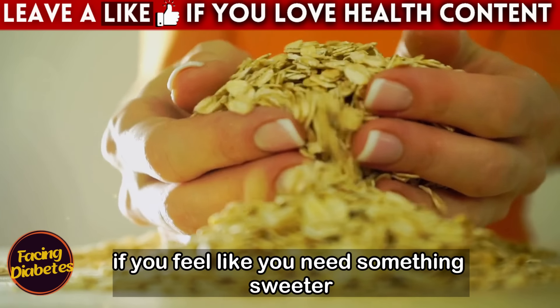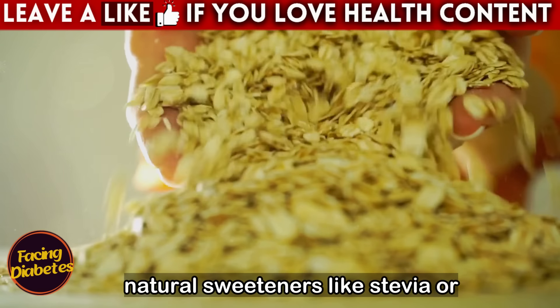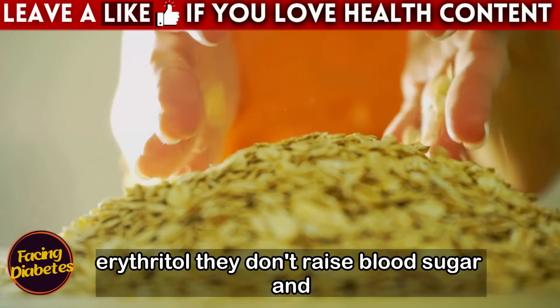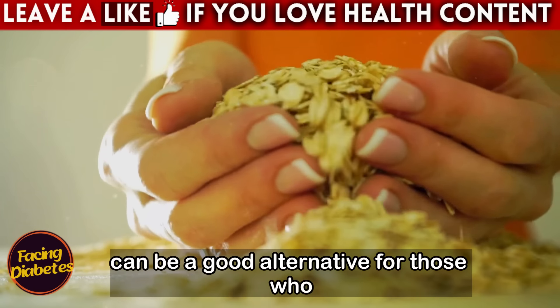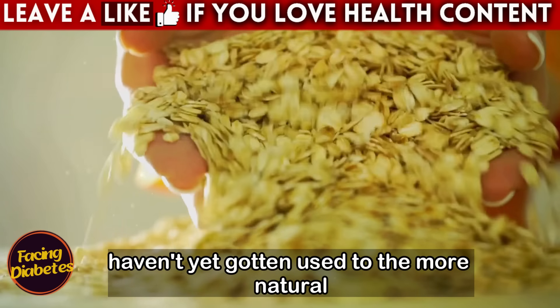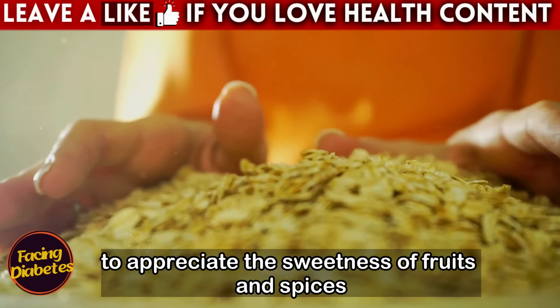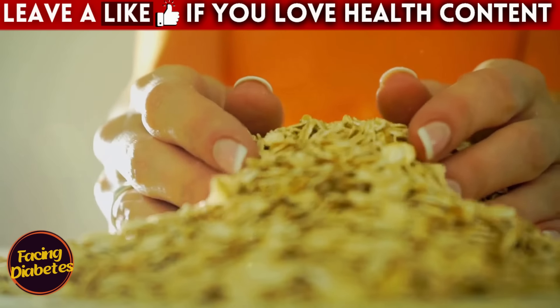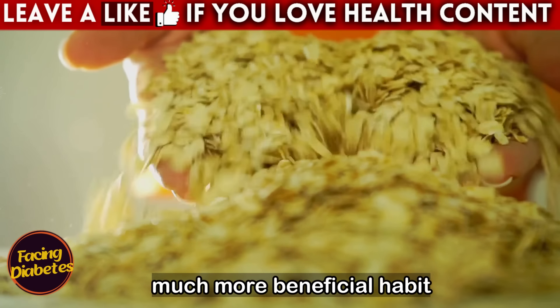If you feel like you need something sweeter but want to avoid sugar spikes, try using natural sweeteners like stevia or erythritol. They don't raise blood sugar and can be a good alternative for those who haven't yet gotten used to the more natural flavor of oats. However, the ideal is to train your palate to appreciate the sweetness of fruits and spices, which over time can become a healthy and much more beneficial habit.